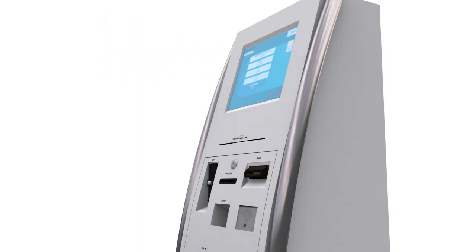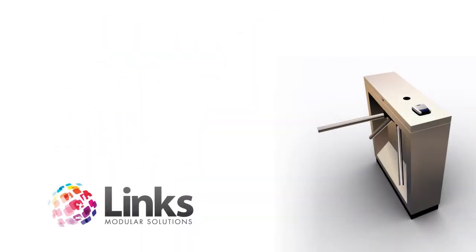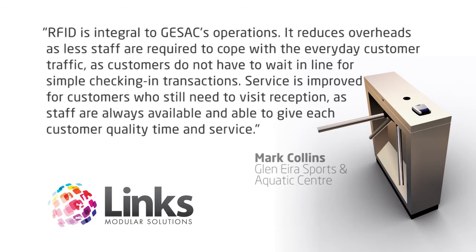Check out Lynx Kiosk on our website for more information. Let's hear from Mark Collins from Glenira Sports & Aquatic Centre about their experience with RFID. RFID is integral to GSAC's operations.